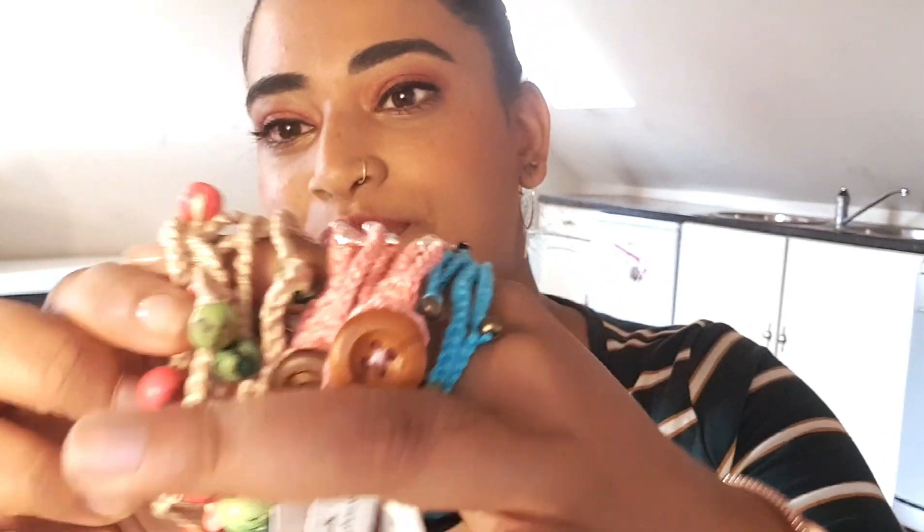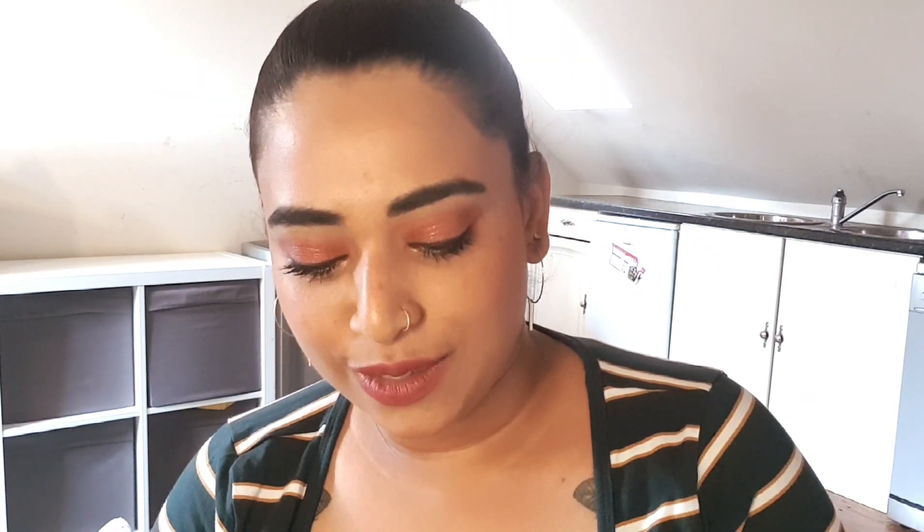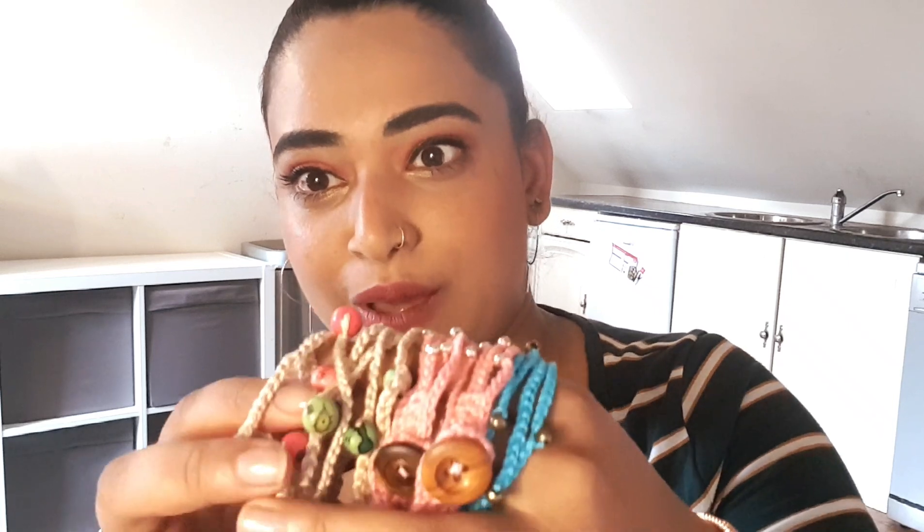This next one is a bit difficult to show on camera but I'll try my best — they're boho wrap bracelets. When they're on your wrist they look so good, and I've got a tutorial for these on my YouTube channel. I bought the beads and show how to put them on — they look so gorgeous. I've made some for myself because I like to wear them, and I'm hoping other people really like these too.